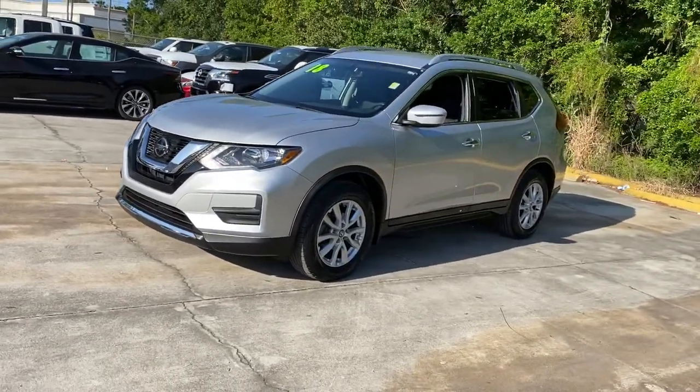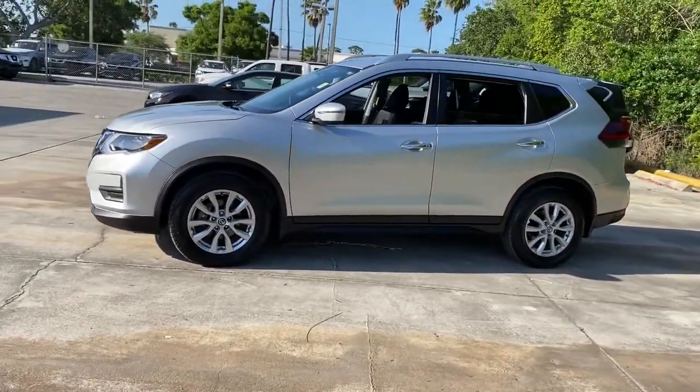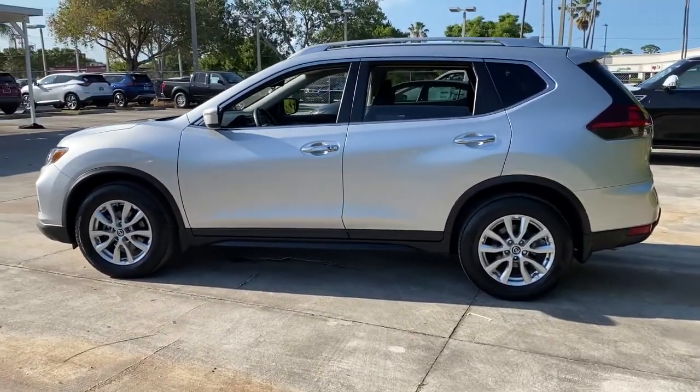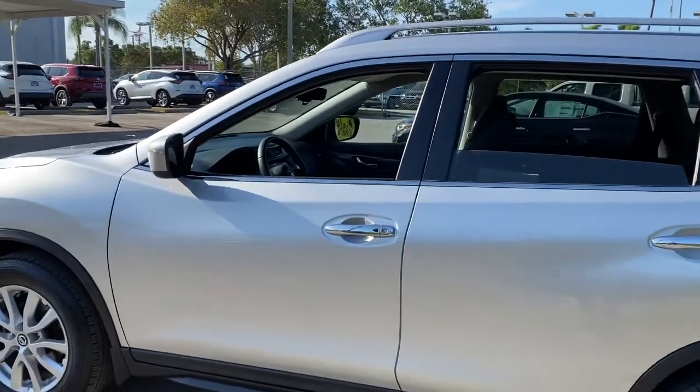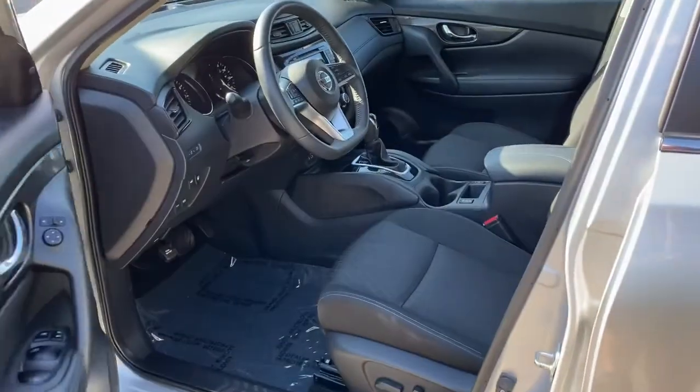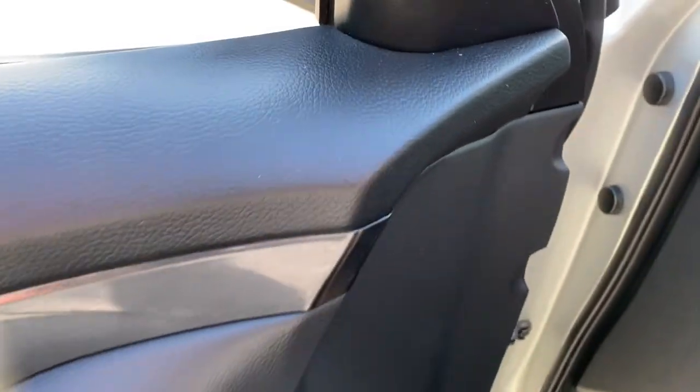Style, security, and efficiency blend beautifully in this Nissan Rogue, the handsome family-friendly compact SUV that offers standard driver-assist safety features and a smooth, responsive ride. Comfortable and capable, this sporty four-door hatchback brings confidence along on every journey.